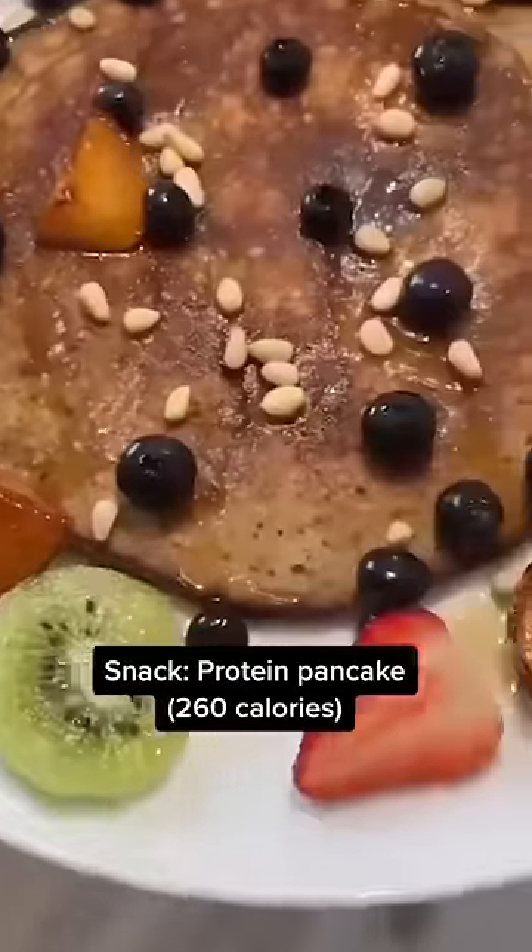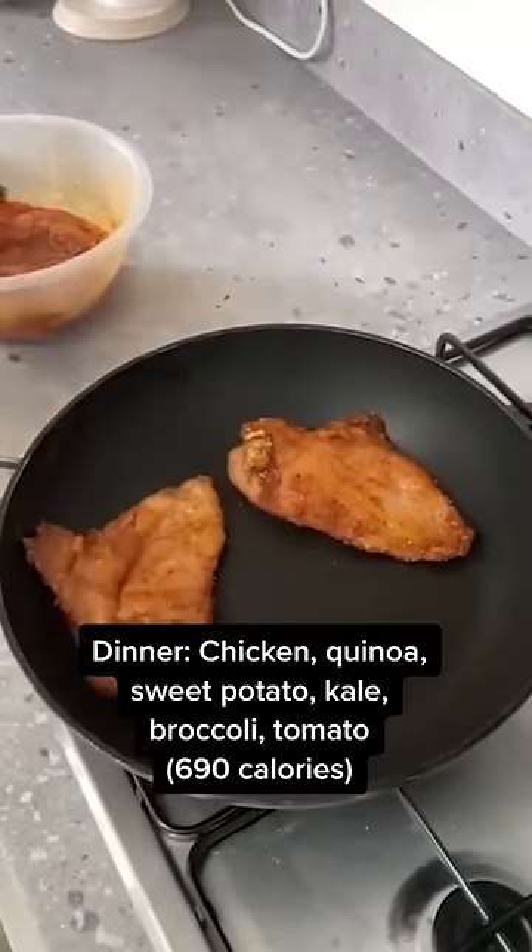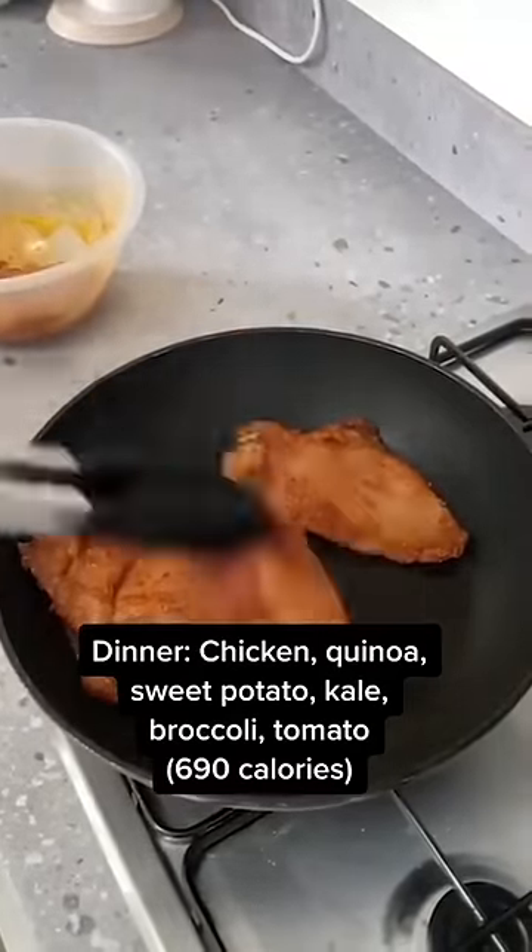A protein pancake for a mid-afternoon snack. For dinner it is chicken breast with quinoa, sweet potato, kale, broccoli and tomato.